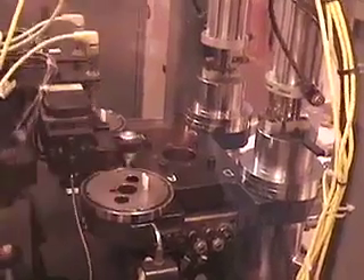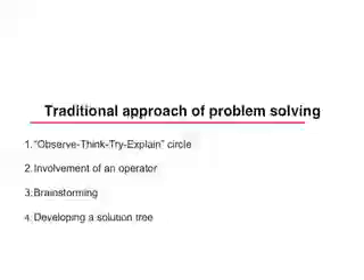A traditional approach of problem-solving is the observe, think, try, explain cycle that takes a lot of time, is very expensive, and rarely yields any solutions — or getting operators on the floor involved in brainstorming and developing a solution tree.